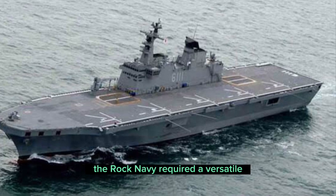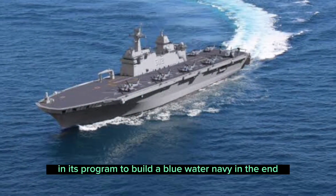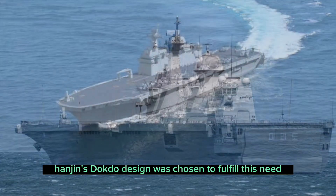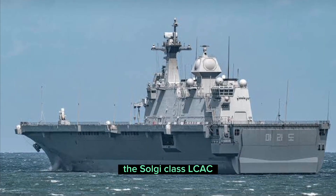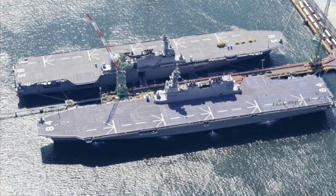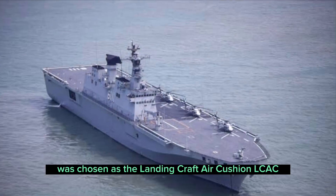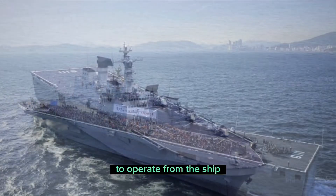The ROK Navy required a versatile landing ship with amphibious capabilities in its program to build a blue water navy. In the end, Hanjin's Dokdo design was chosen to fulfill this need. The Solghi class LCAC, also built by HHIC, was chosen as the landing craft air cushion (LCAC) to operate from the ship.